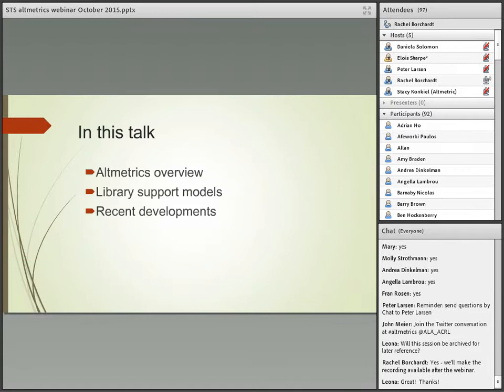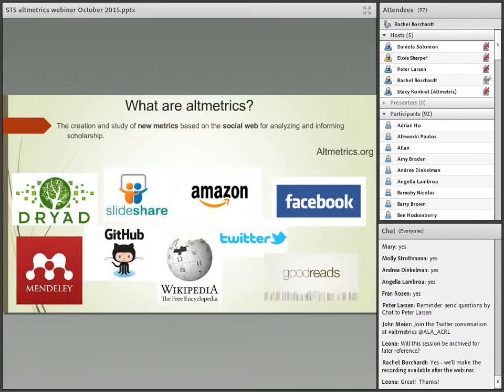A quick overview: Stacy will talk more in depth about altmetrics themselves, then we'll look at some ways libraries are supporting metrics and some recent developments. First, a brief introduction. The more-or-less official definition of altmetrics right now is the creation and study of new metrics based on the social web for analyzing and informing scholarship. My personal definition is anything that is really non-citation-based metrics, which creates a broader category more easily understood as separate from bibliometrics.